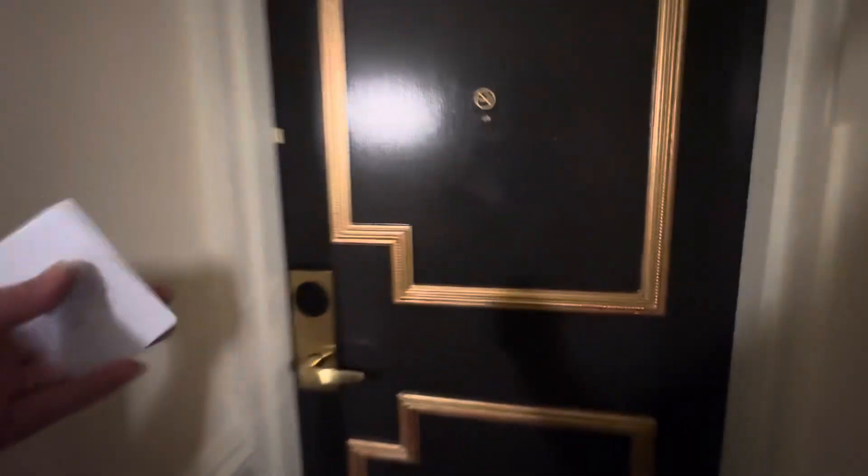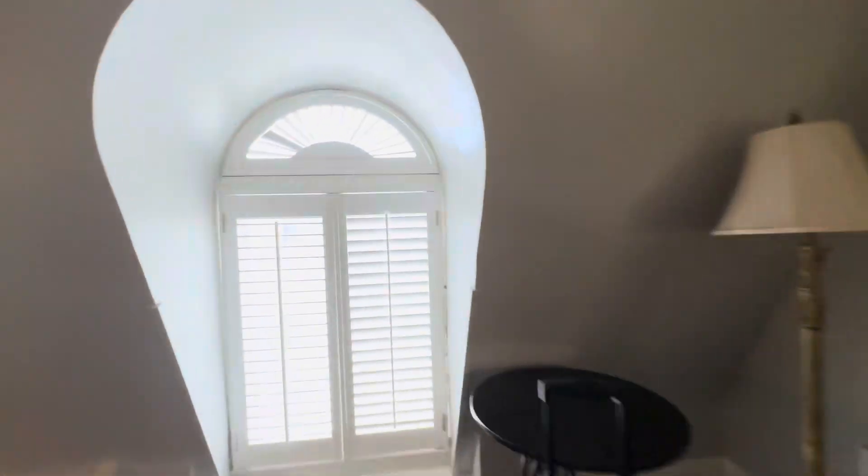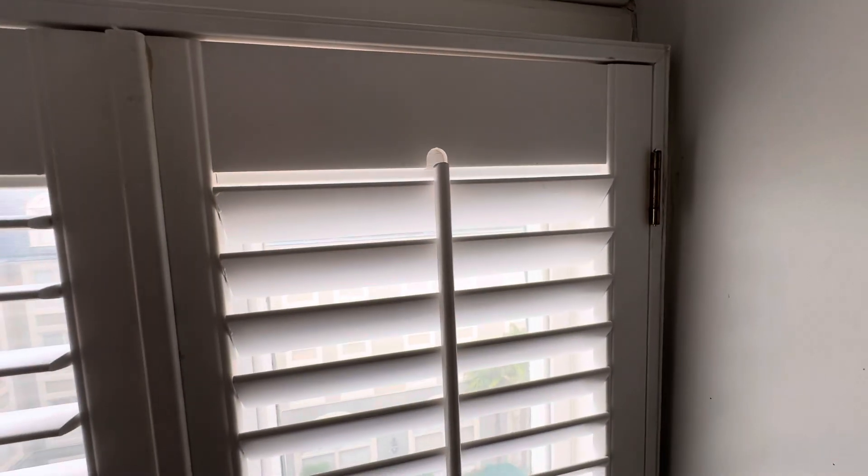Breaking and entering is a law — don't do it. Let's see if we can open these shutters, because the kids did, so they must open.